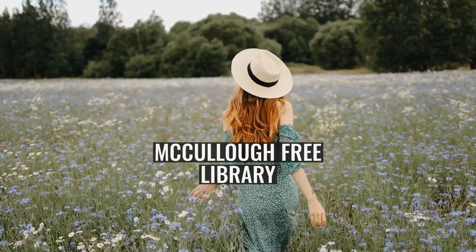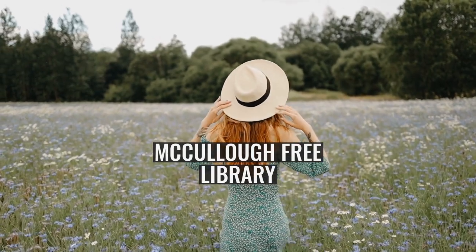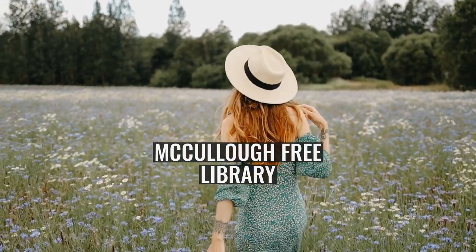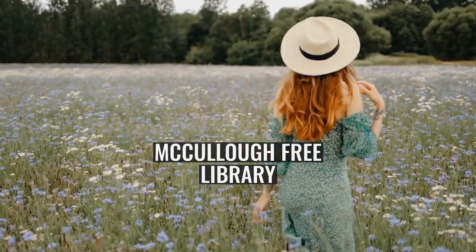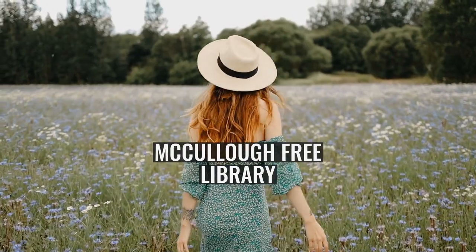McAuliffe Free Library. The Dauntie McAuliffe Free Library is a library located in the village of North Bennington, Vermont. Established in 1921, the library is a member of the Catamount Library Network, a consortium of Vermont libraries with shared catalogue and lending resources.